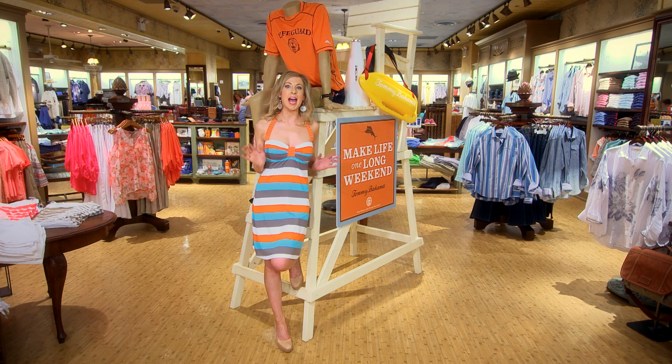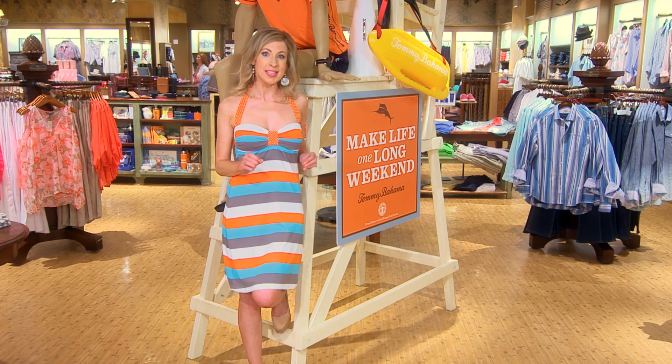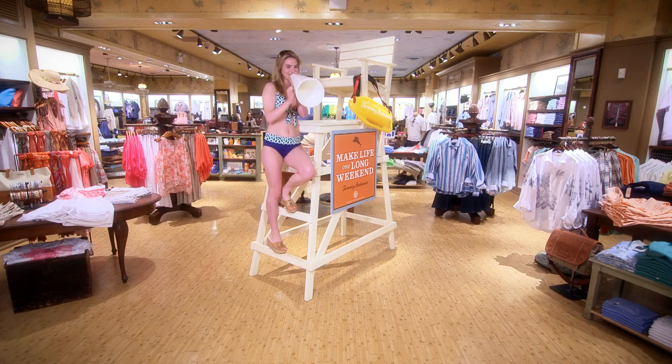Summer is finally here, and ladies, nothing is more intimidating than trying on swimsuits. So today we're at Tommy Bahama to find some great looks that are fashion-forward and figure-flattering.